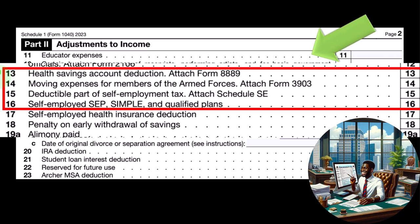Moving expenses for members of the Armed Forces uses Form 3903.